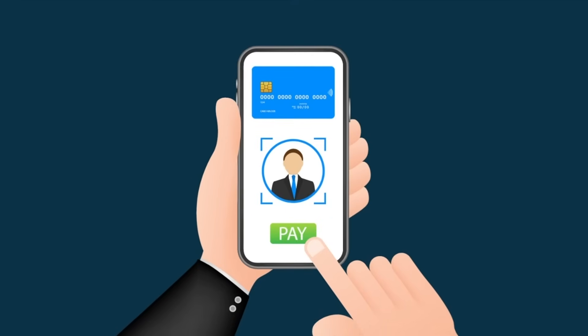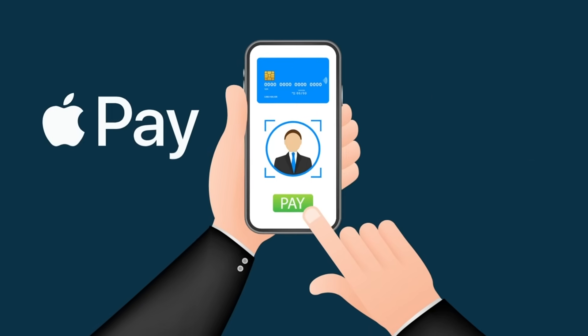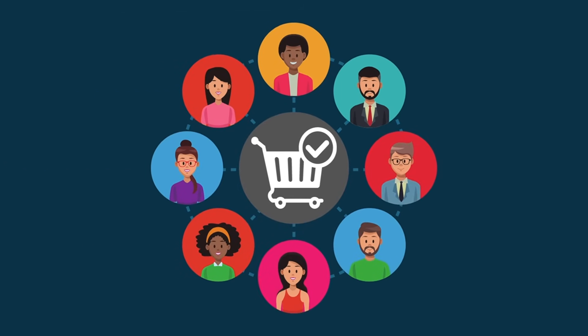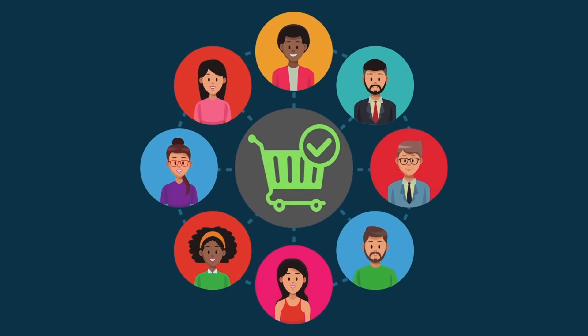Will my POS system accept payments via mobile device, for example Apple Pay or Google Pay? As with all forms of selling, the key thing is to find a system that best suits the needs of your potential customers and makes it as easy as possible for them to complete transactions.